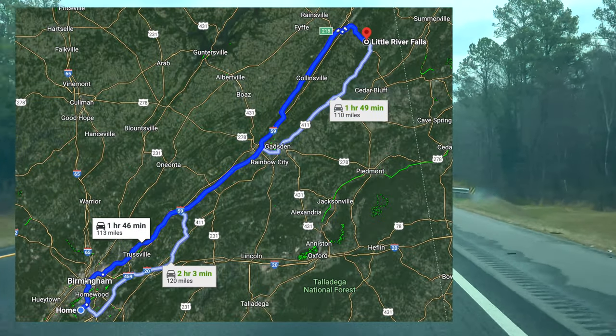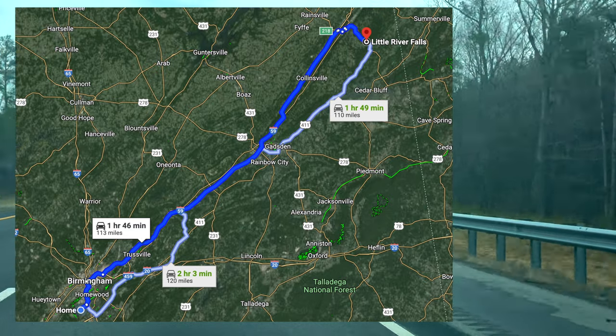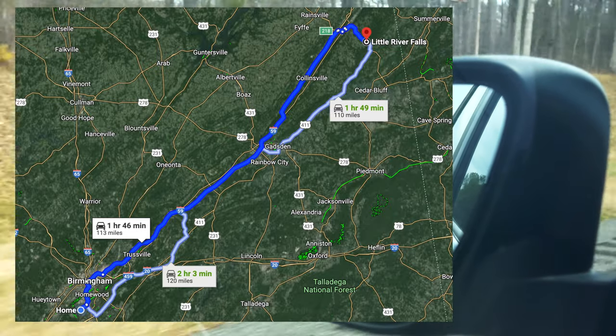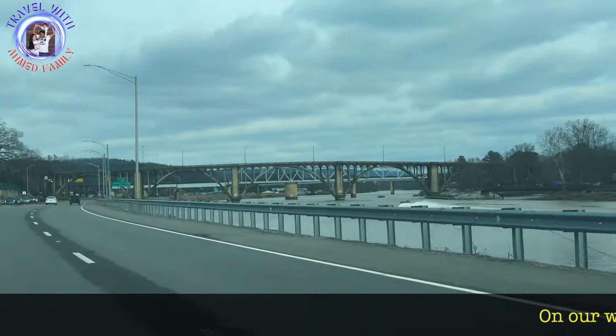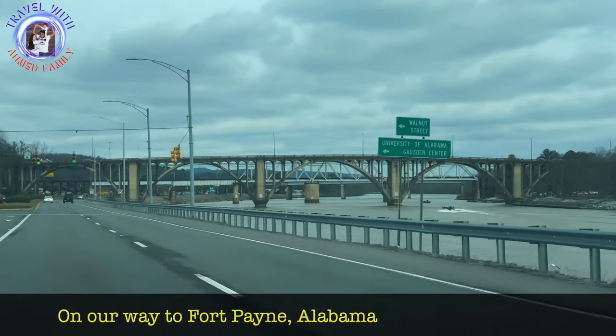Little River Falls is about an hour and 45 minutes drive from Birmingham. We used I-59 to drive till Pine Ridge and then took Highway 35 exit towards Fort Payne. It is located near the Little River Canyon Visitor Center off Highway 35 next to the bridge in Galeton, Alabama.